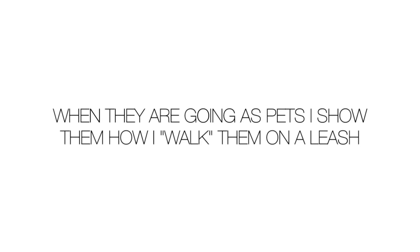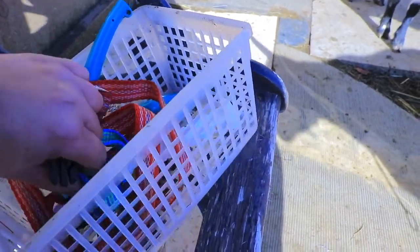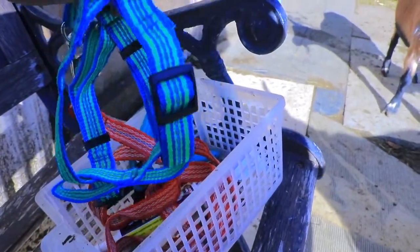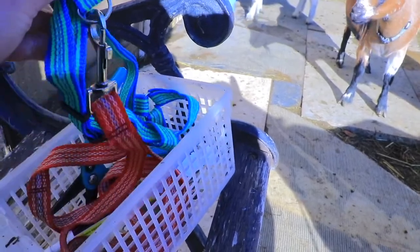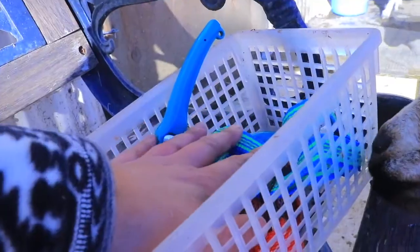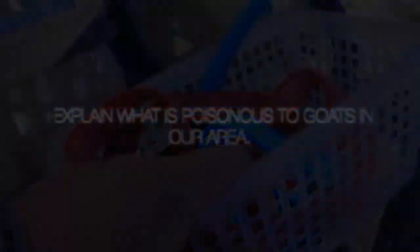Another thing I like to show people when they come to pick them up — something I started doing recently — is showing them how to use this little harness. They're dog harnesses; you can buy them at Dollar Tree. The two front parts are where their legs go. You can get one for a dollar and get a leash like this, so if you want to take them on a walk. My goats are used to them, so I always keep one in my basket of things to show people before they go.